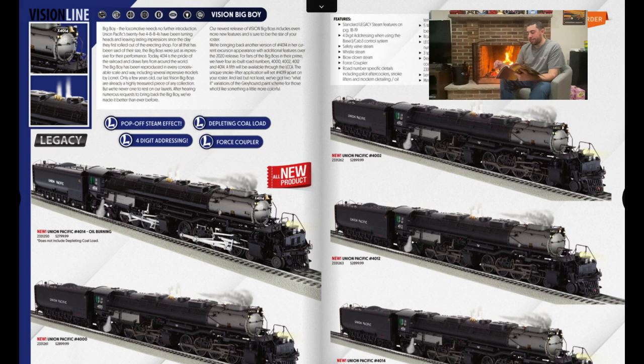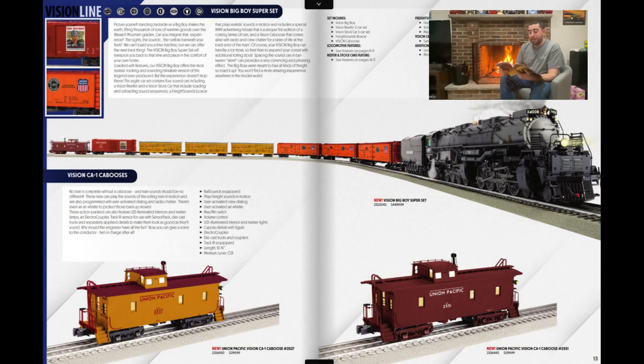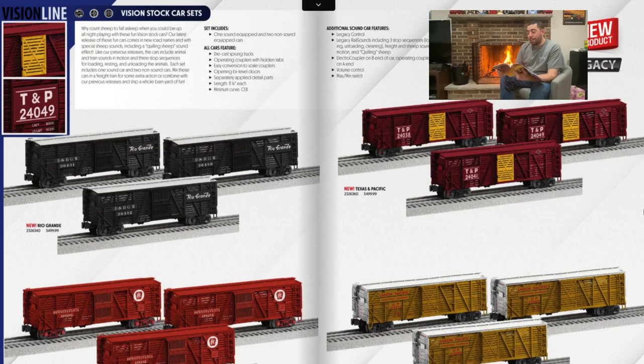The Big Boy set is very cool even though it's $4,500 — but you get a Vision caboose, Vision reefers, Vision stock cars, the Big Boy, and a new freight sounds box car. That's going to be a no for me, but I'm looking forward to seeing people open this on YouTube. You're probably going to need a forklift to get it in and out of your house, so you won't be hiding this from the wife.